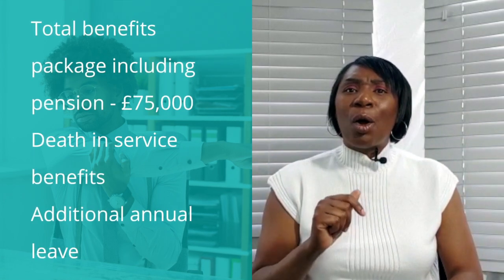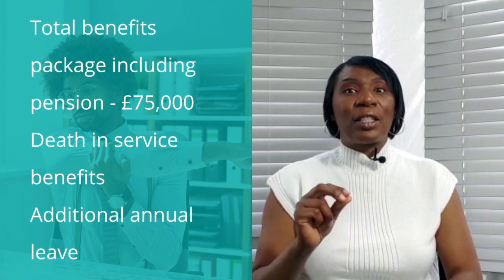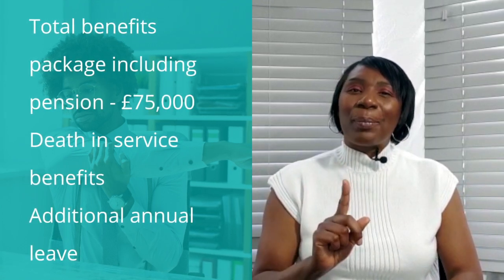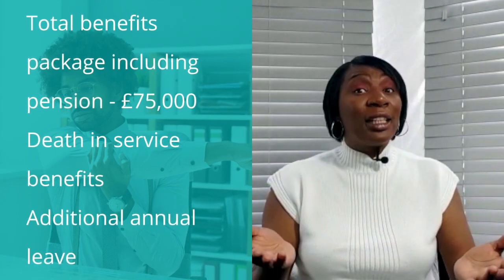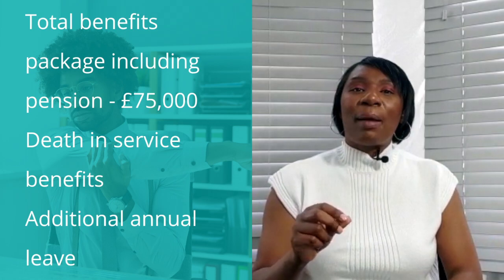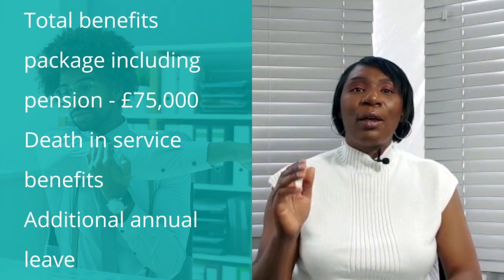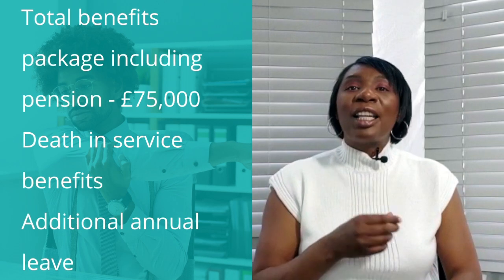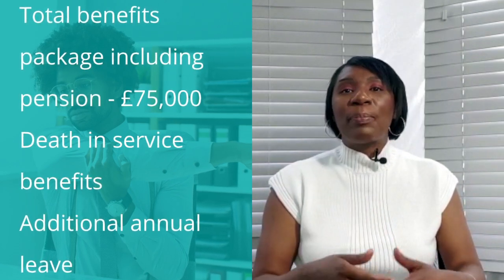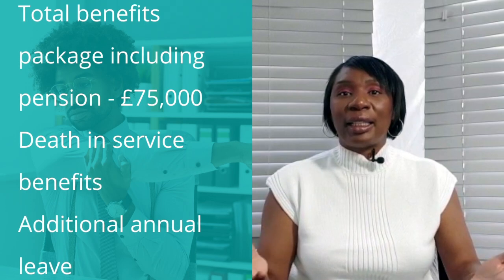Selwyn notes that his pension also has death-in-service benefits, which is particularly important to him because he has a young family. Although Selwyn is planning to live a long life, he takes the time to fill out the beneficiary forms for his wife and his children in the event of his death. He also makes a note to himself to speak to his financial advisor and his solicitor to update his will.